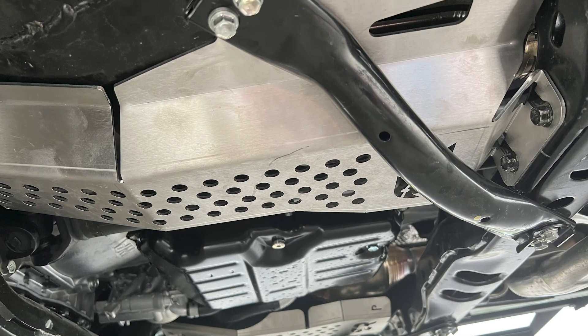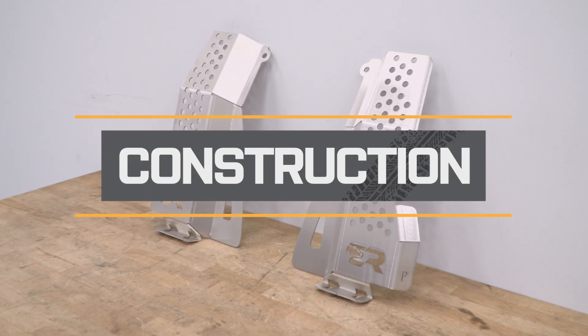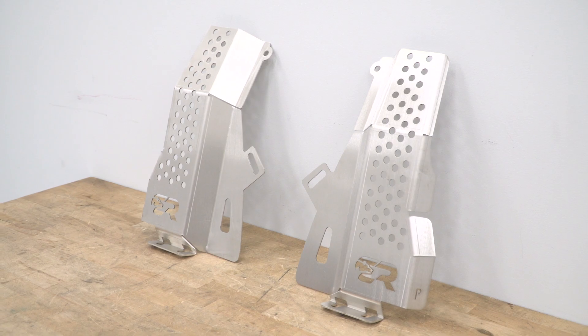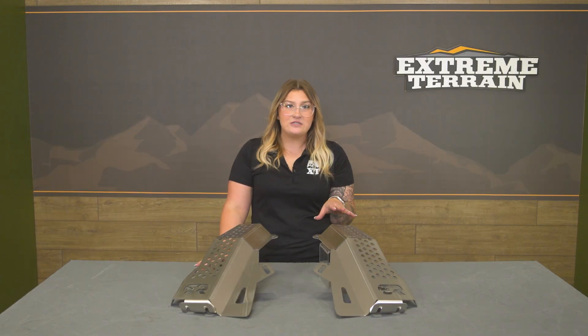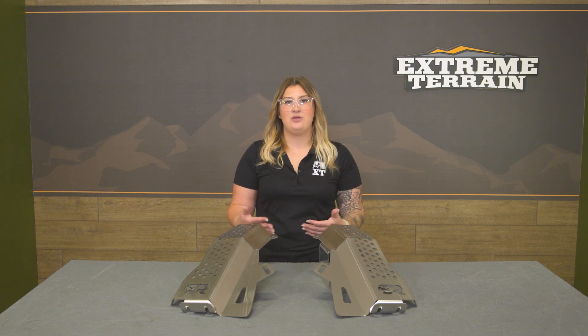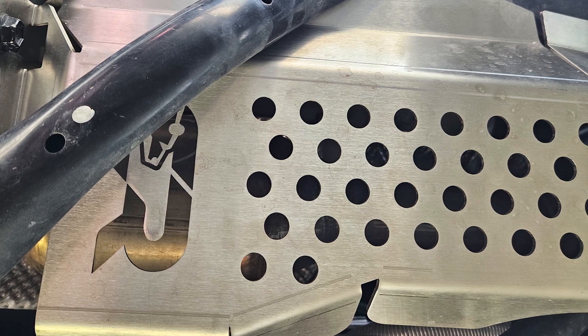Cali-Raised LED also states that these are gonna work with about 99% of all other skid plates on the market, so no need to worry about mixing and matching when it comes to this set. These shields are gonna be tough and very rust-resistant because of the materials, which is fantastic, especially if you're taking your Tacoma off-road or live in a wetter climate and they're mounted up underneath your truck. These will be made of a 12-gauge 304 stainless steel material, so you can ensure that no matter what terrain or condition you're taking your Tacoma through, these are gonna hold up for the long run.